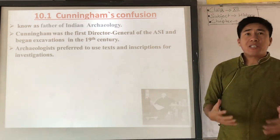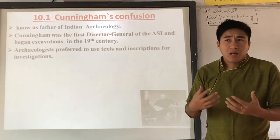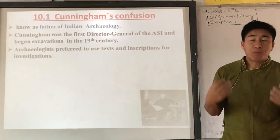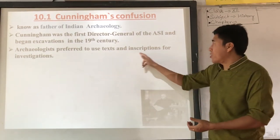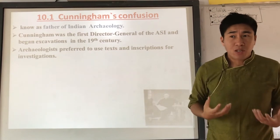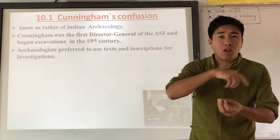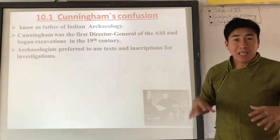An interesting thing during that time is that all archaeologists and historians used written texts or inscriptions as their primary source for excavation. Archaeologists preferred to use text and inscription for investigation. In the 19th century, most archaeologists would study the text first, and then proceed with excavation based on what those texts described.